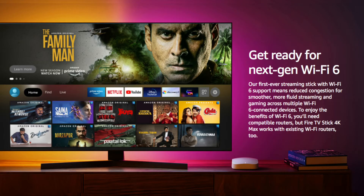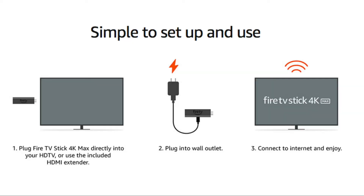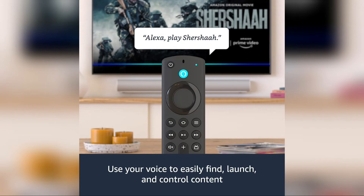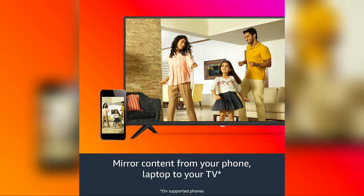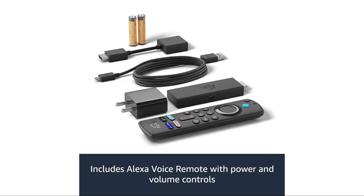It also has Bluetooth 5.0 for pairing with devices like headphones, Bluetooth speakers, and video game controllers. The Amazon Fire TV Stick 4K had 1.5 GB RAM, while the Fire TV Stick 4K Max has a better 2 GB RAM. Another major change is the support for Dolby Vision, HDR10, and HDR10+.